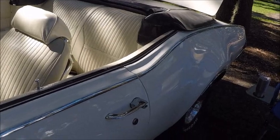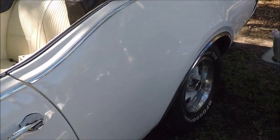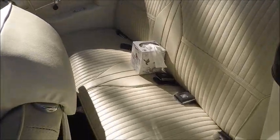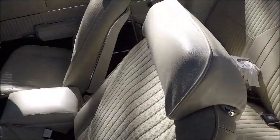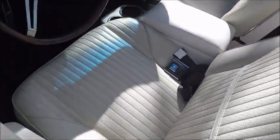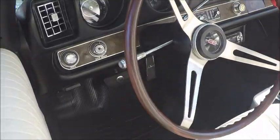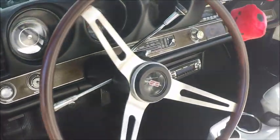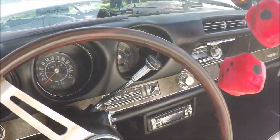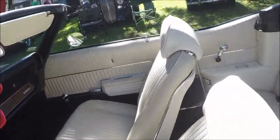Beautiful black striping and beautiful white upholstery. There you can see they have an armrest and console combination cup holder, which I'm sure is aftermarket. And there is the shift selector on the steering column.